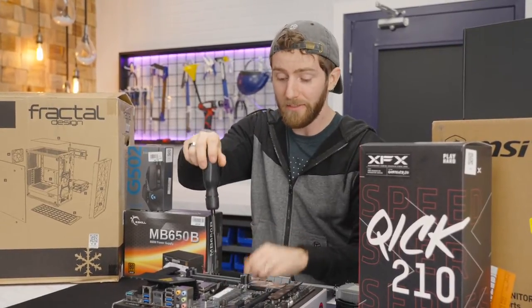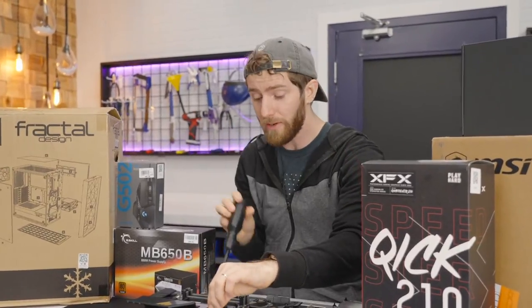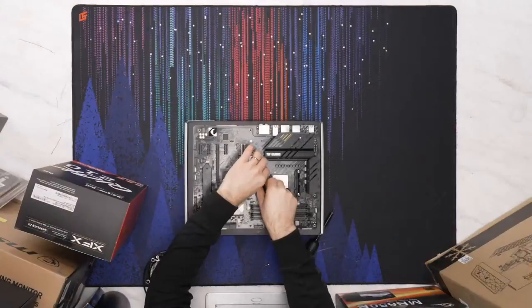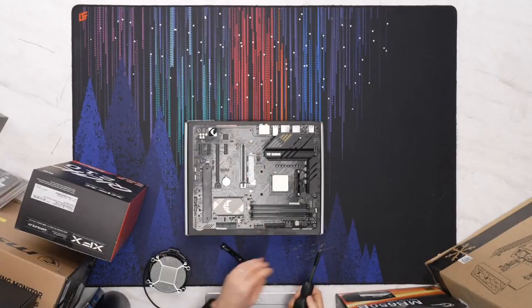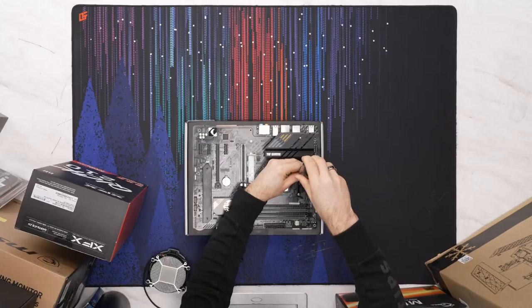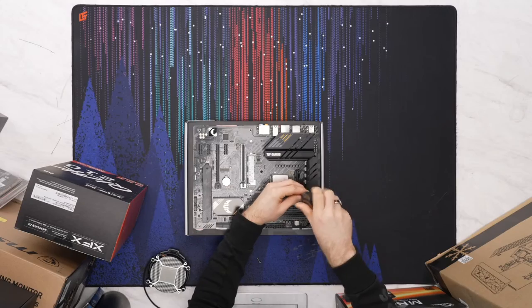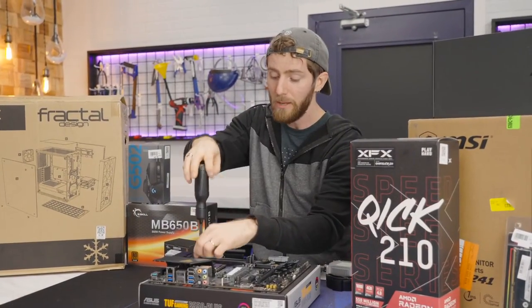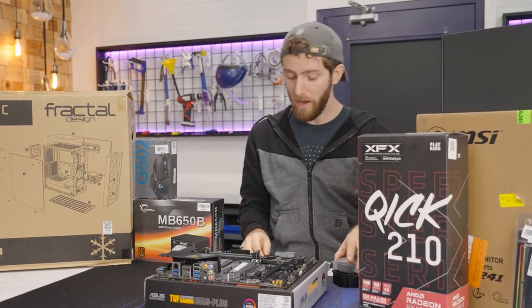Most importantly, it has a 7 CU onboard GPU that's going to be enough for us to play basic games. You'll be able to play esports titles at 1080p no problem, and more complex games at maybe 720p with details turned down — but at least you can game.